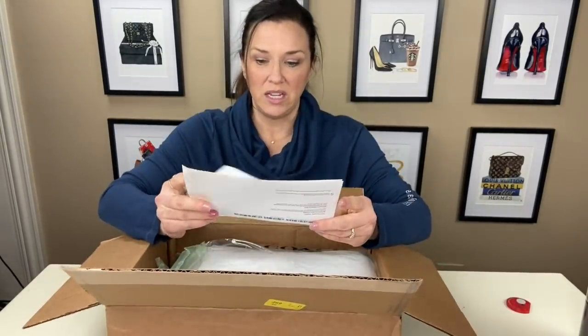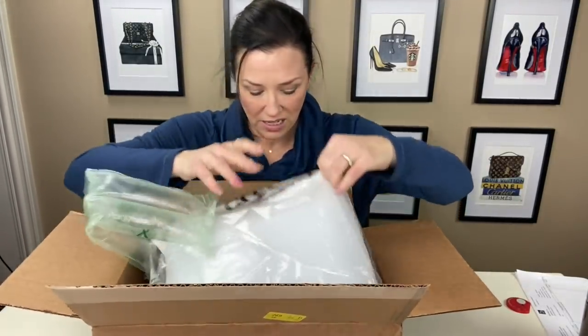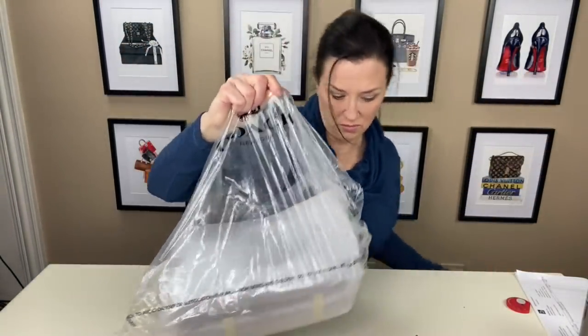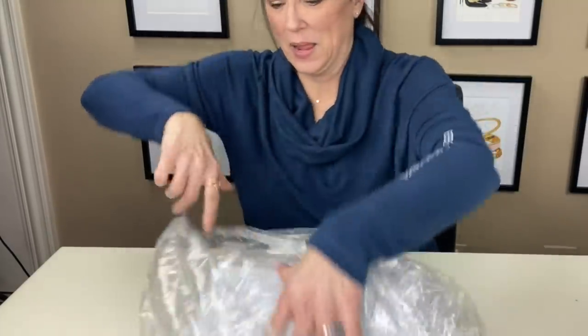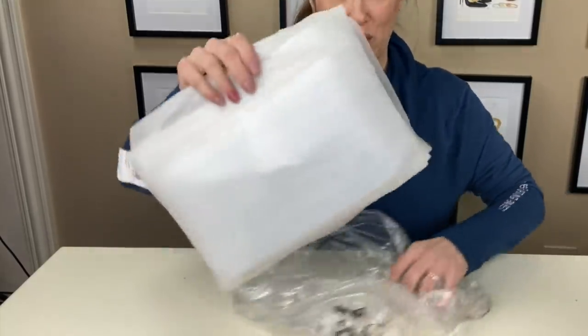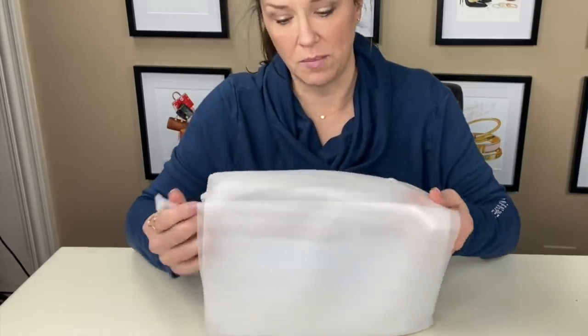We have our receipt — it looks like it's packaged up really well, brand new, fantastic. I am so excited. This will be perfect for spring and summer and every other time of the year.